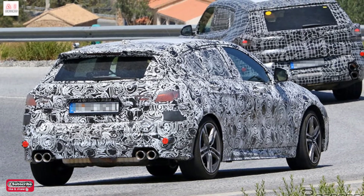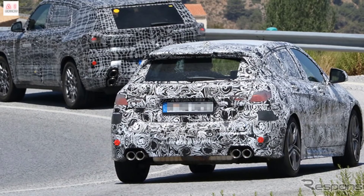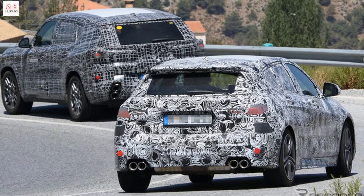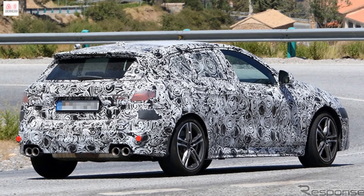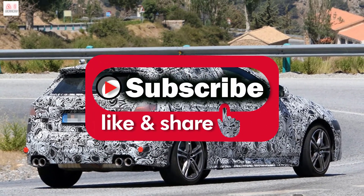There are no images of the interior of the cabin, but we can expect a 10.7-inch infotainment system sharing much of the layout from the new 2 Series Active Tourer, with a 10.25-inch digital instrument cluster. Will this performance model be the M135i or M140i? Its appearance is expected after 2023 at the earliest.